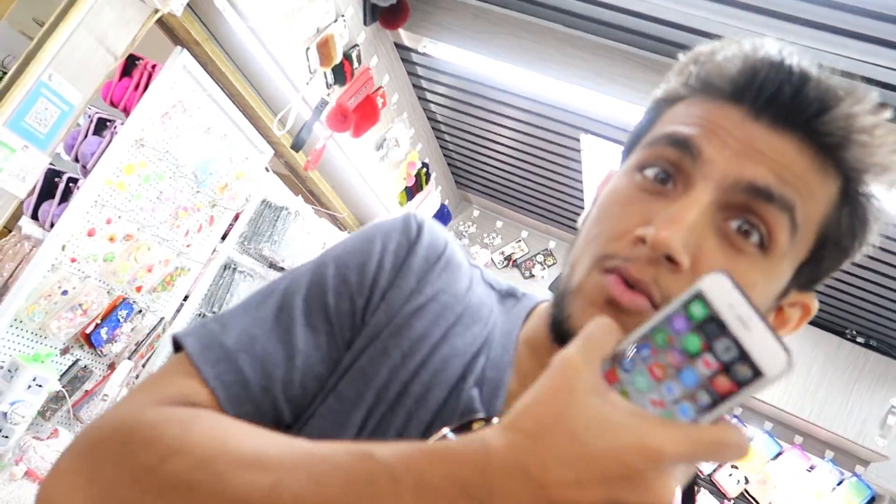Hello guys and welcome to another video of Pakhi Vlog. I am your friend. Today we will start the video. If you haven't subscribed yet, please do subscribe to this channel Pakhi Vlog, hit the like button, and press the bell icon so that you can get notifications.